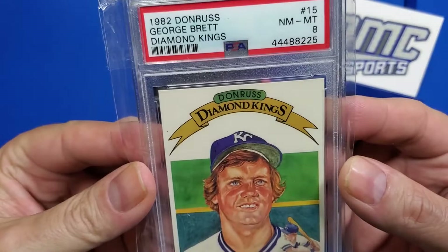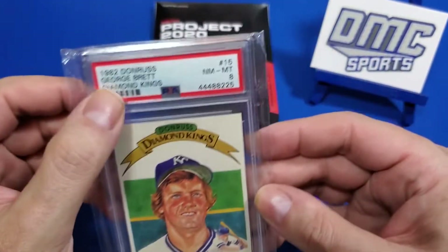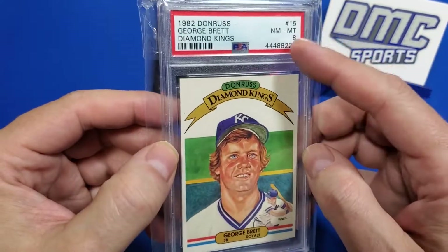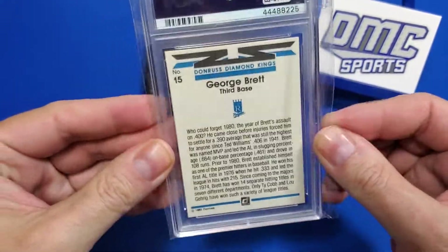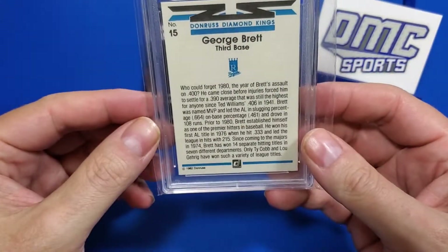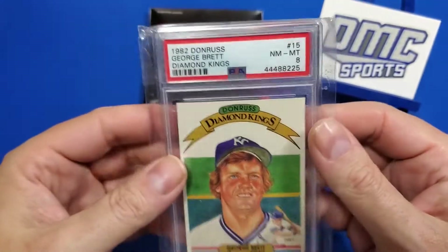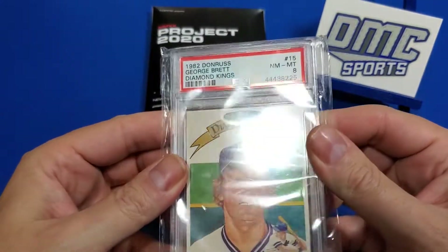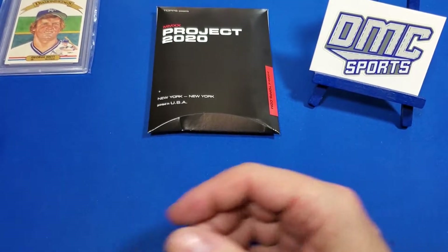It's one of the better George Brett cards for a collection because it's his first Diamond Kings back in 1982. It's an eight — a collector's grade. I picked this up for a really good deal, five bucks. As you guys know, I love me some George Brett.